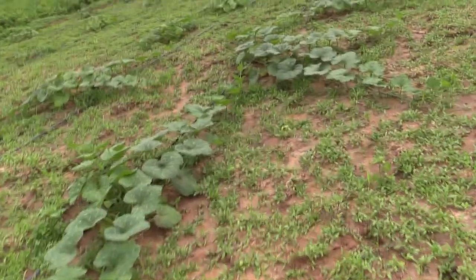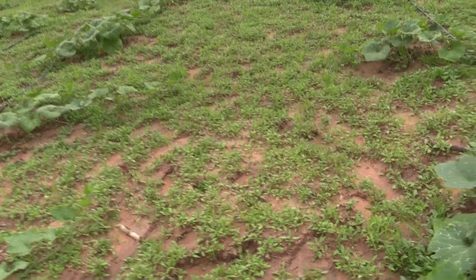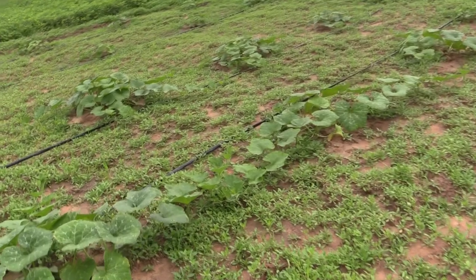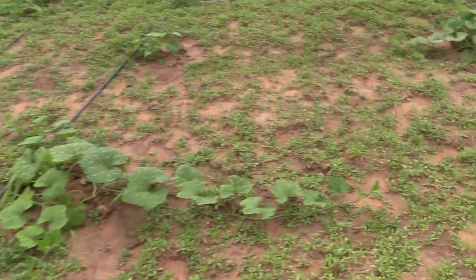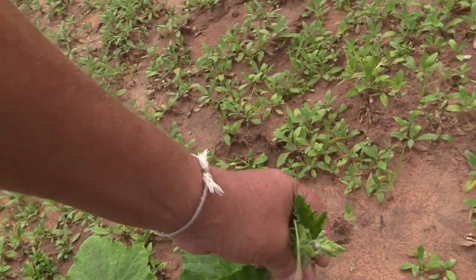They want to cut the ends off the pumpkin vines, which won't hurt them. I just backed off from a bit further. They like to eat the plant tips here in Thailand, so I'll take this bit off and they'll eat that.